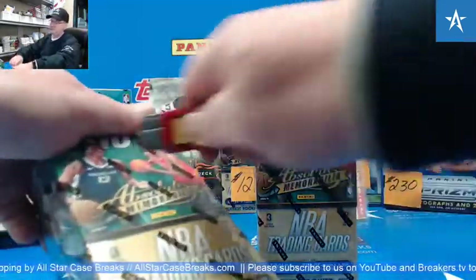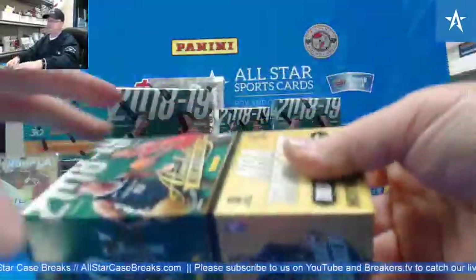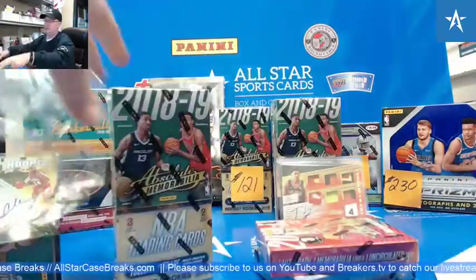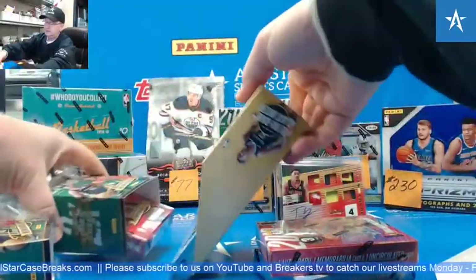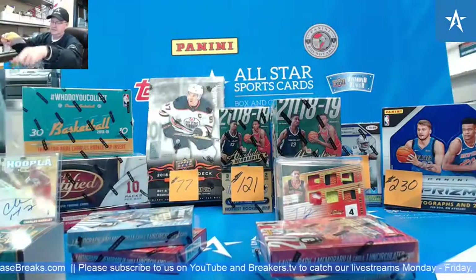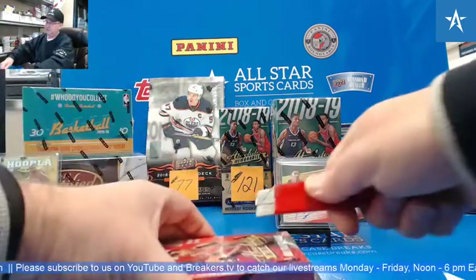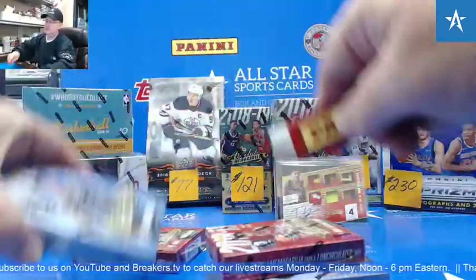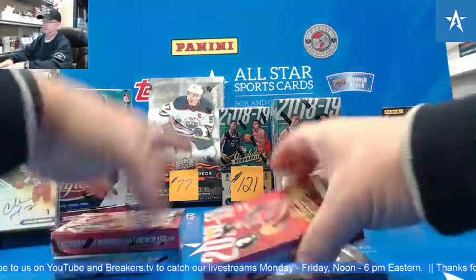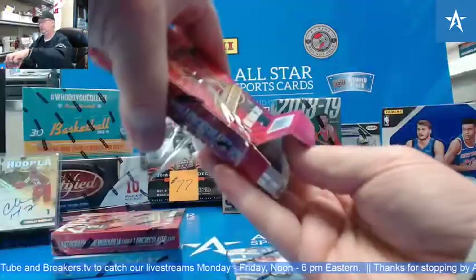Good afternoon, Steve from All-Star Case Breaks doing 18-19 Absolute Memorabilia Basketball for Zach. Good luck. At least the tools of the trade auto — there's usually about probably three tools of the trade per case. Good luck, Zach. Here we go.